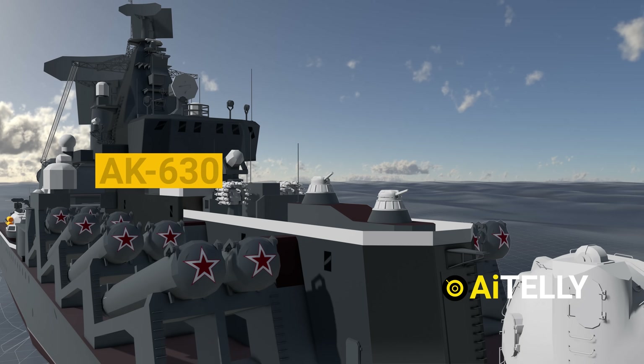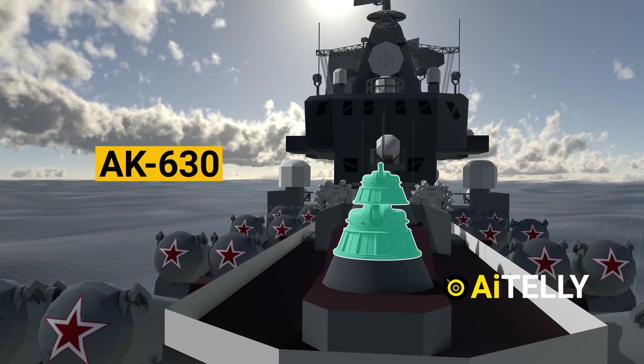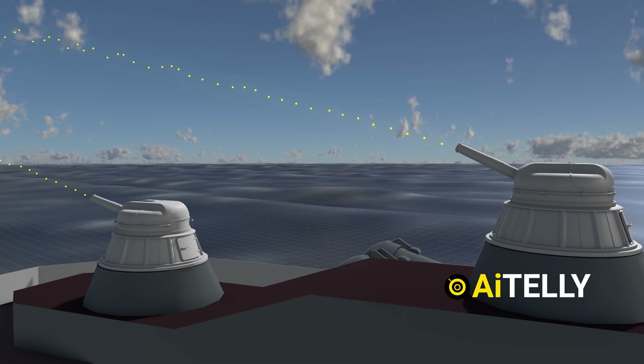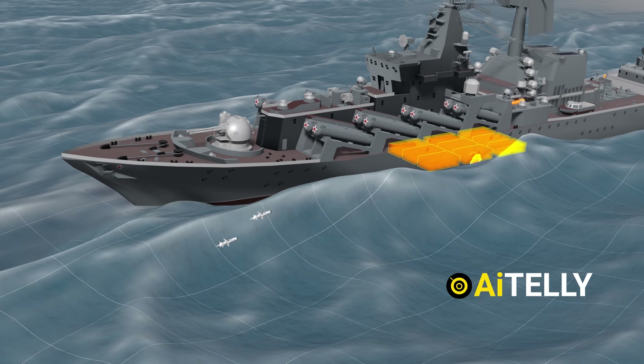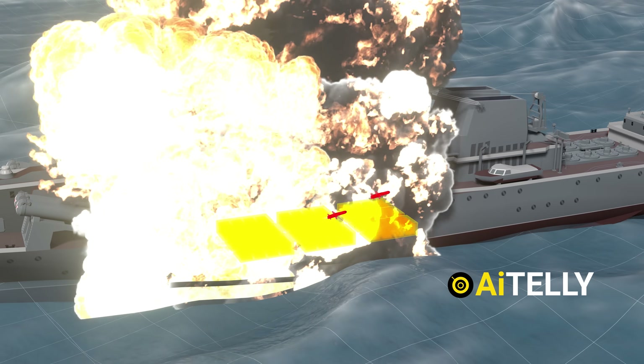Only the AK-630 can engage them, with a 1.5-kilometer range but just a 6-second window due to the Neptune's speed. Finally, two missiles struck Moskva, igniting a munition magazine and causing the cruiser to sink on its way to port.